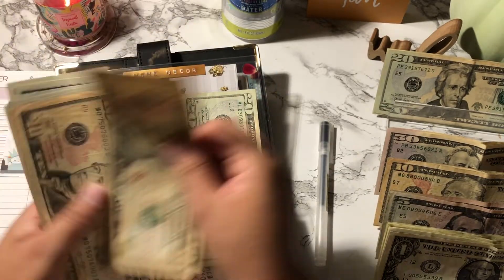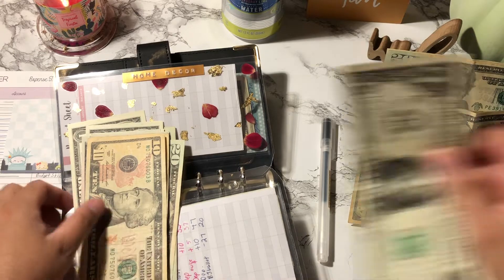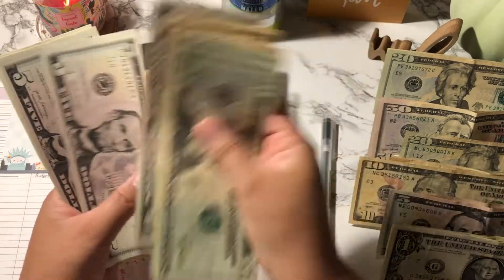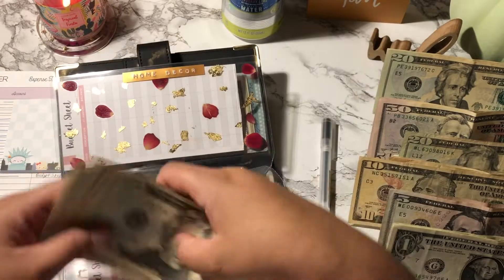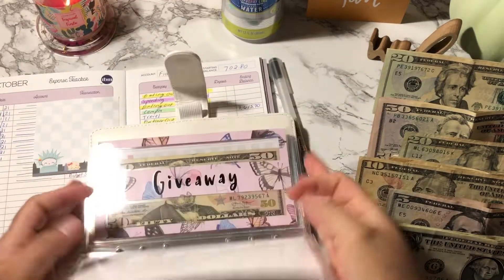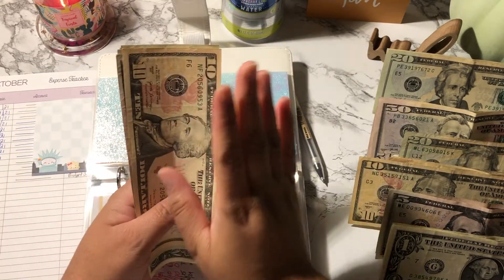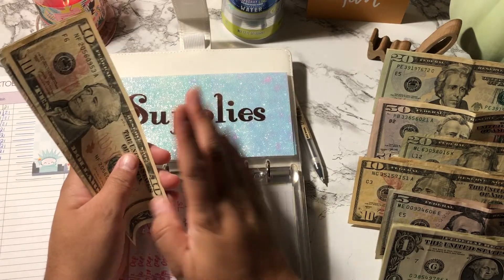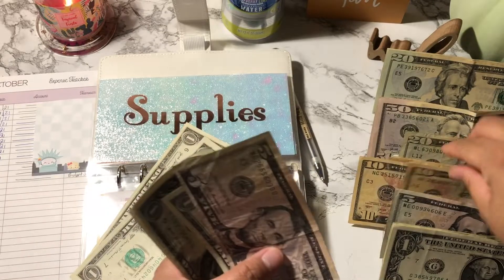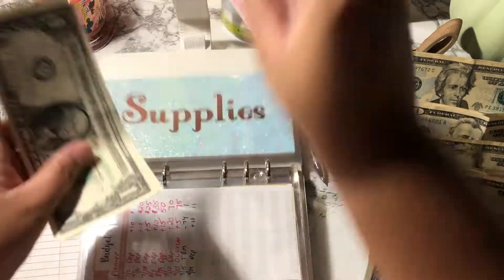I'm going to put down a $20 and a $10, then pick up a $1 in change. Home decor now has $20, $40, $50, $60, $70, $75, $80, $85, $86, $87, $88, and $89. Supplies is next — I need to take out $18. I bought some stickers from My Monthly Planet for my November calendar setup; they're so cute and I've never ordered from this shop before. We take out $18, and supplies now only has $2 left.